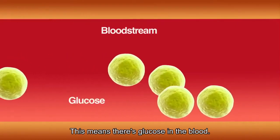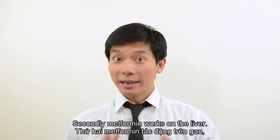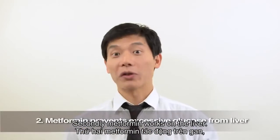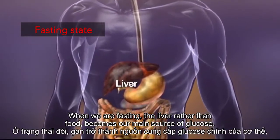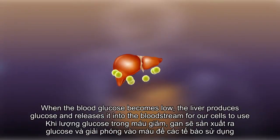This means there is less glucose in the blood. Secondly, metformin works on the liver. When we are fasting, the liver, rather than food, becomes the main source of glucose. When the blood glucose becomes low, the liver produces glucose and releases it into the bloodstream for our cells to use.